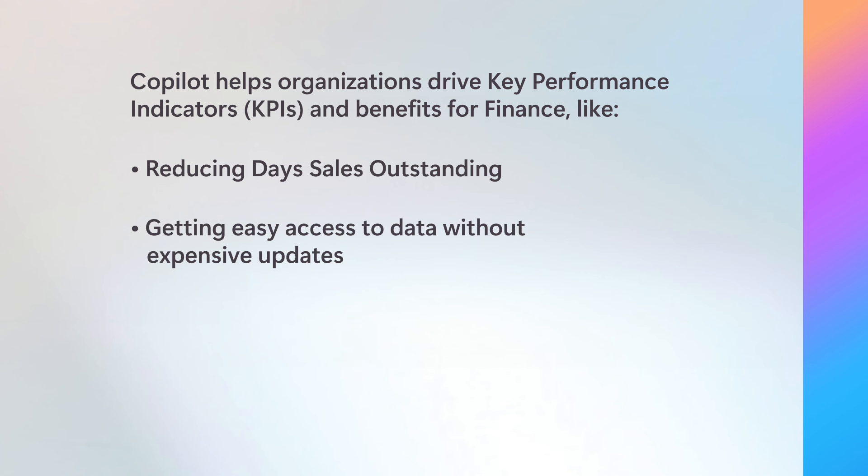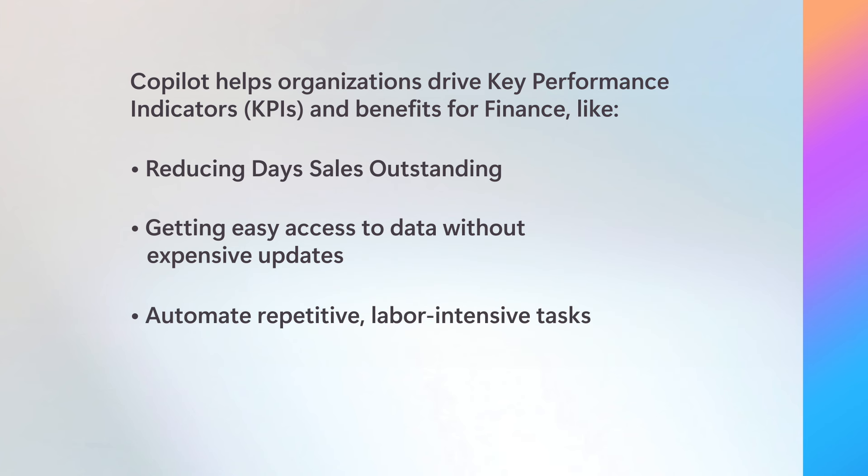Finance teams can get the benefits of AI by extending Copilot into ERP and other line-of-business systems to provide easy access to data without performing expensive updates. Copilot can also help finance teams automate repetitive, labor-intensive tasks to free up valuable time and reduce outsourcing spend.